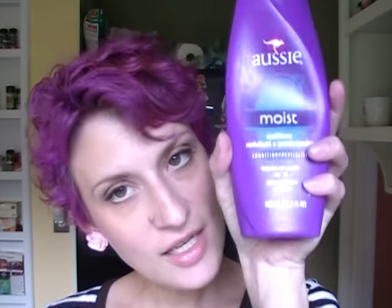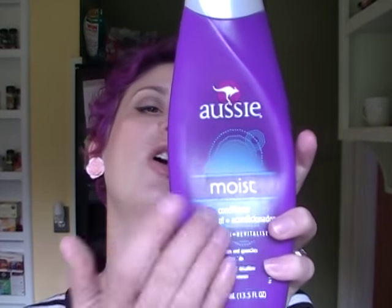Since I had to bleach my hair to get it purple, what I've been loving is the Aussie Moist Conditioner. It has kind of a funky, slightly coconutty smell, but it's really nice and has done a great job of rehydrating my hair. I've also been letting my hair dry curly — this natural wave is finally long enough to do again, because when I had the really short pixie cut it didn't wave up as easily.